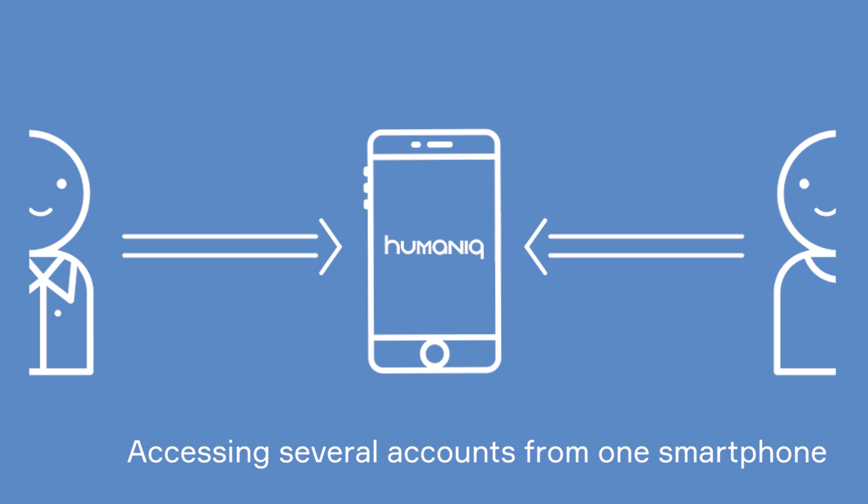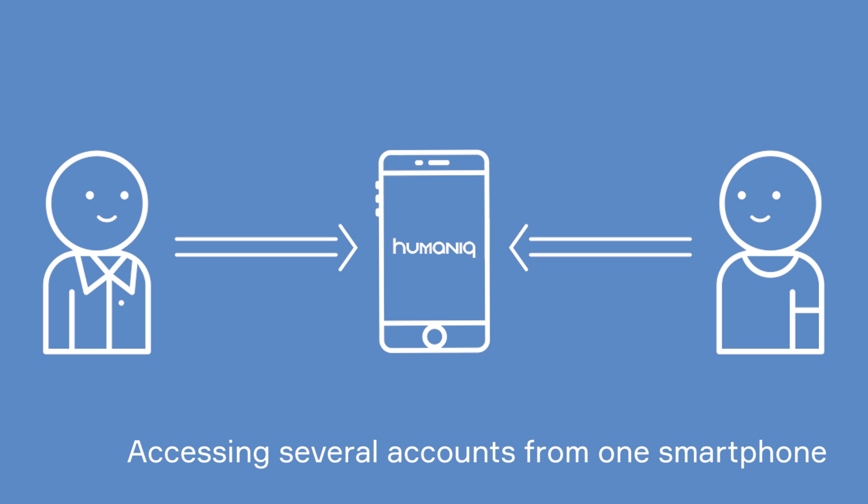So, if you don't have a phone yet, you can ask your friend to download the Humanic app on their phone and you can both start using Humanic together from two different accounts.